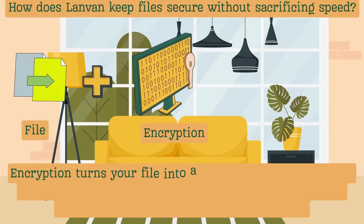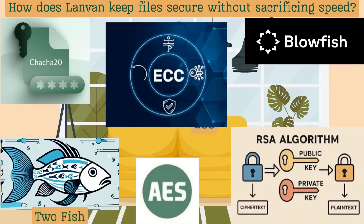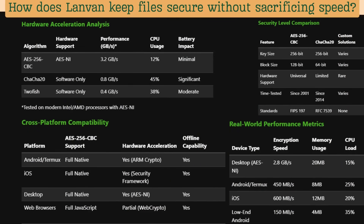Our biggest challenge with LandVan wasn't just file transfer — it was building the encryption. We tried using various encryption methods, including ChaCha20, but none were as suitable as AES CBC encryption for LandVan. It's a trusted standard that works smoothly with your device, giving strong protection along with the best performance and battery life.